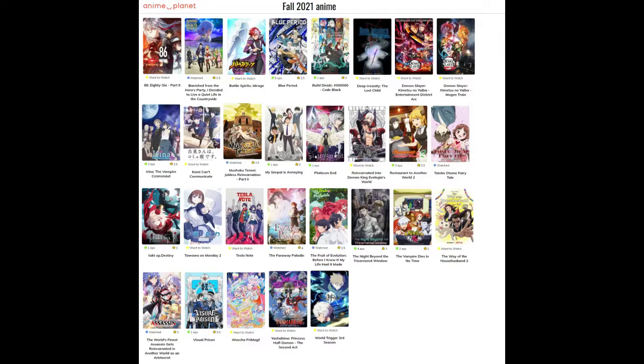The Fruit of Evolution: Before I Knew It, My Life Had It Made — that's a good one too. I haven't watched all of it yet, but The Vampire Dies in No Time is hilarious, and so is The Way of the Househusband — I need to finish Season 1, it's only five episodes each. I got distracted but it is very funny. The World's Finest Assassin Gets Reincarnated in Another World as an Aristocrat — I quite like that one as well, I need to finish off a lot of others.